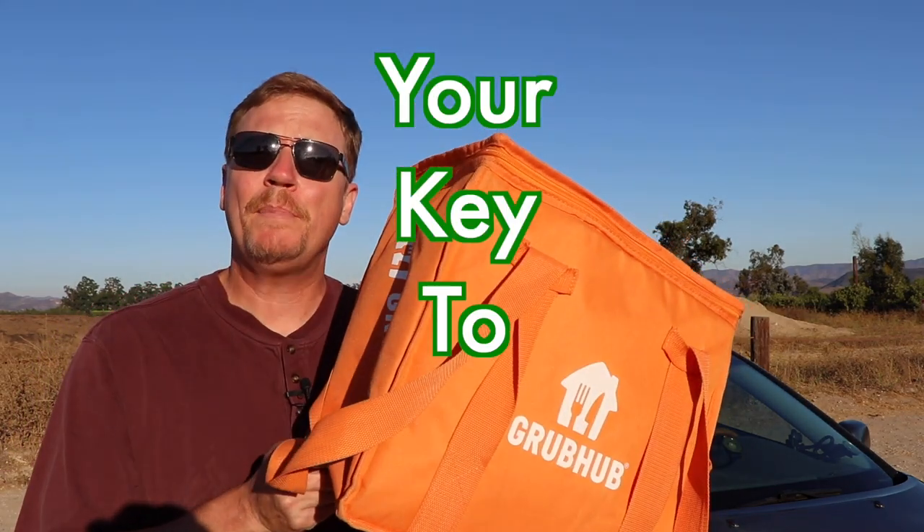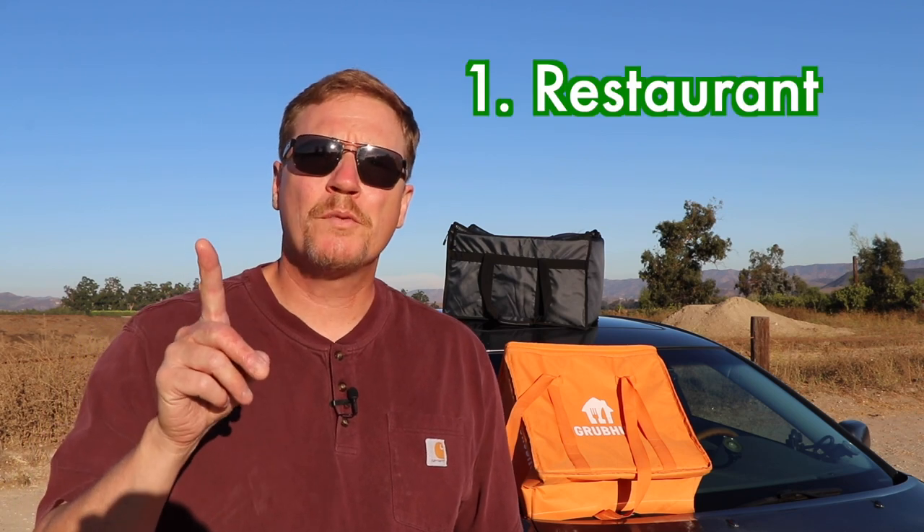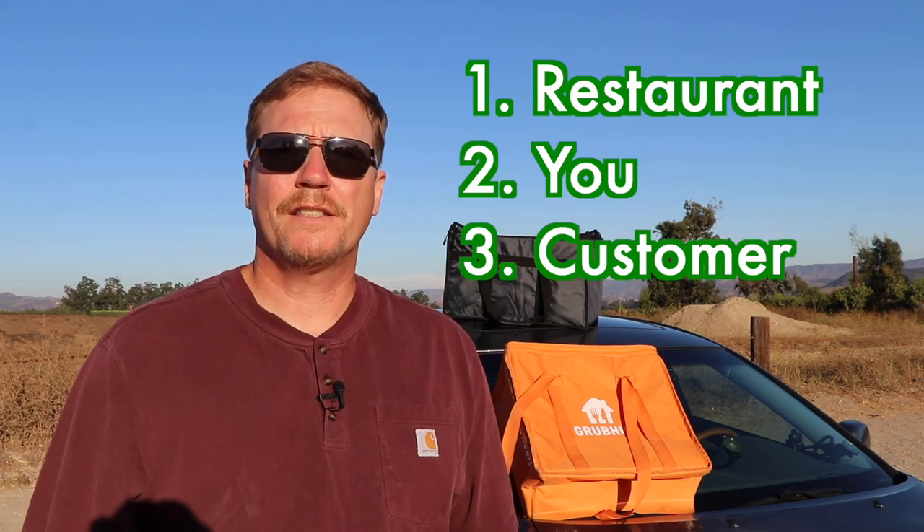Drivers, this is the vital piece of equipment that you need in order to be a successful food and grocery delivery driver. My name is Russ and it's very nice to meet you. I've been doing this part-time for almost five years, so you can benefit from my expertise. In this video, I'm going to give you three things you need to consider and why food delivery bags are so important: the restaurant, you, and the customer.